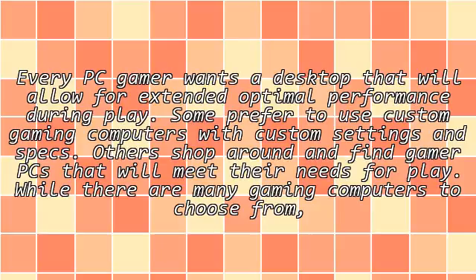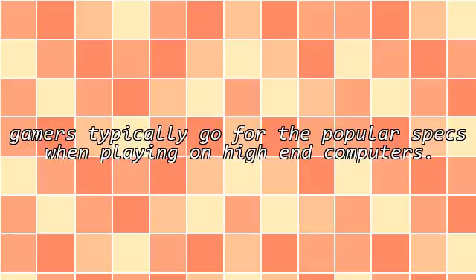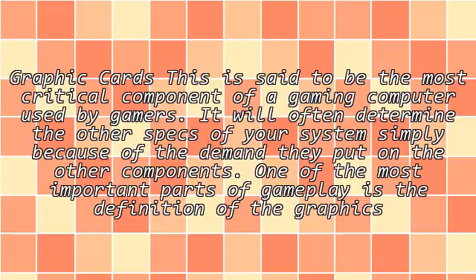Every PC gamer wants a desktop that will allow far-extended optimal performance during play. Some prefer to use custom gaming computers with custom settings and specs. Others shop around and buy gamer PCs that will meet their needs for play. While there are many gaming computers to choose from, gamers typically go for the popular specs when playing on high-end computers.